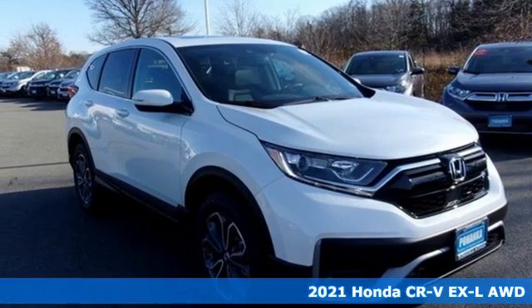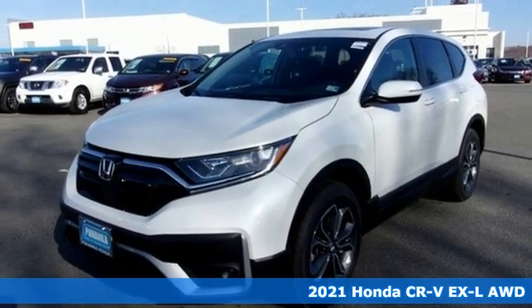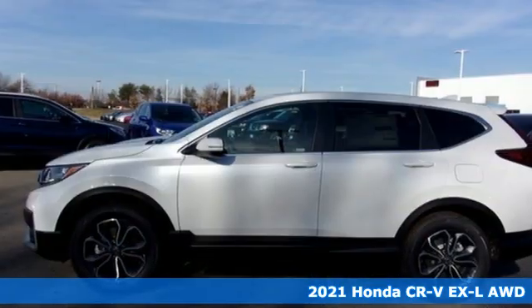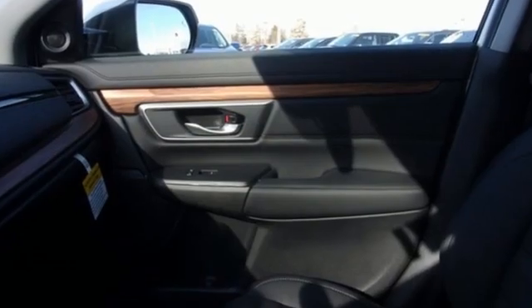Here's a new 2021 Honda CR-V. Welcome to what feels like home. It's sleek looking, fuel efficient, and roomy enough for family and cargo. And get ready for an impressive combination of features.